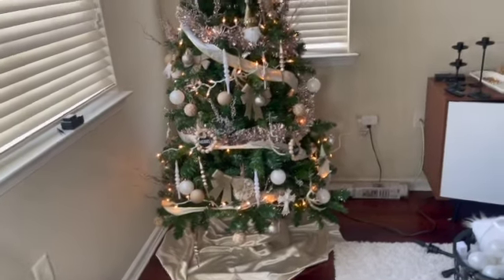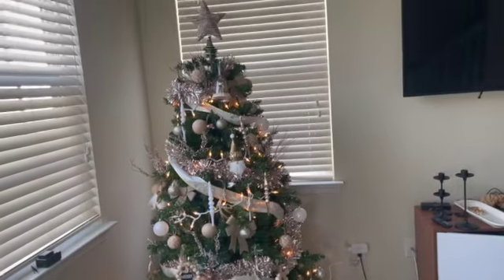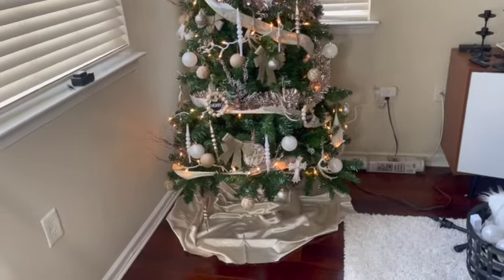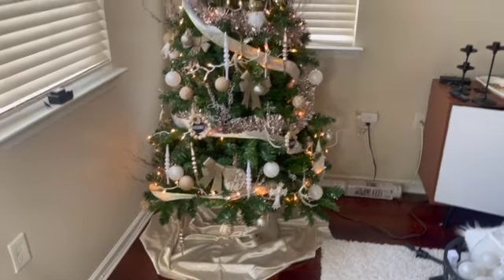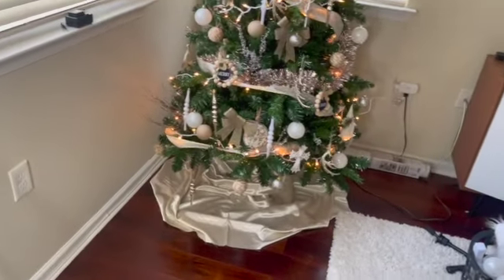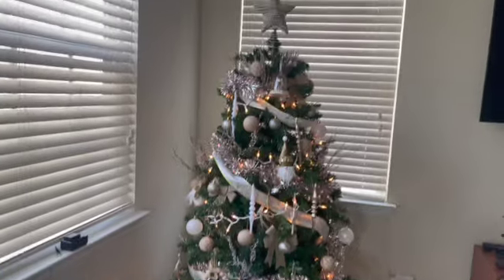Y'all, I'm just obsessed — this looks like a tree you'd find in an apartment store. I did that! If y'all want me to come do your Christmas tree, just holler at me — for fifty dollars I'll come do all your decorations and put it together. I'm obsessed, I love it! Now I'm about to finish cleaning up in here and then I'll take y'all outside to the front door to do those decorations.